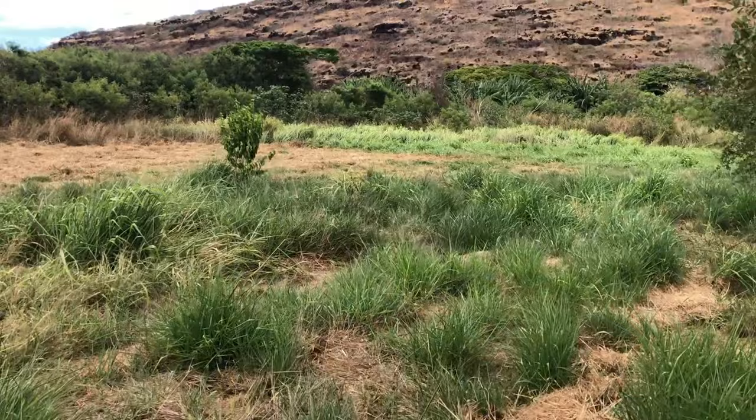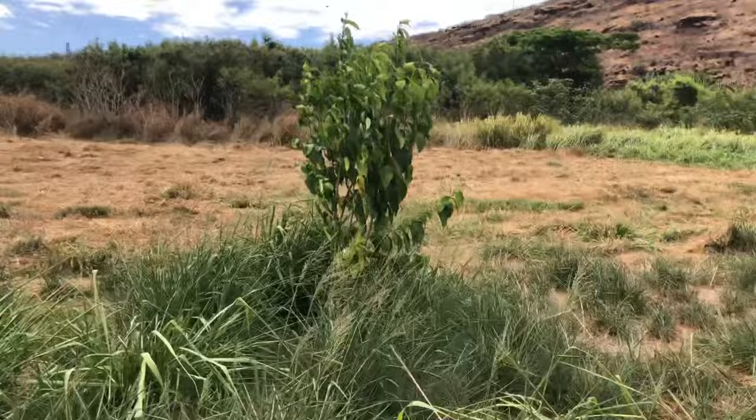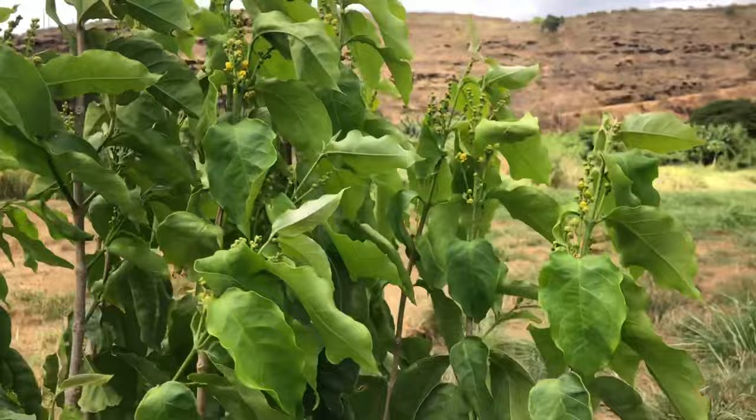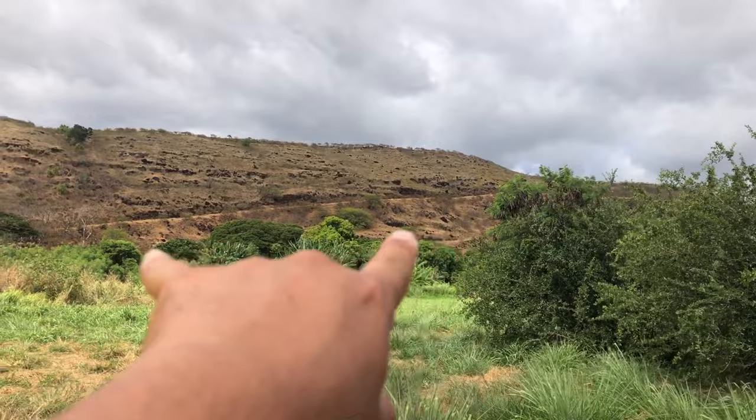This is the lonely tree we saw earlier — one little peanut butter fruit out here all by itself. There are the flowers but no fruit yet. It's a very beautiful place — lots of old growth fruit trees over there, like a fruit jungle.